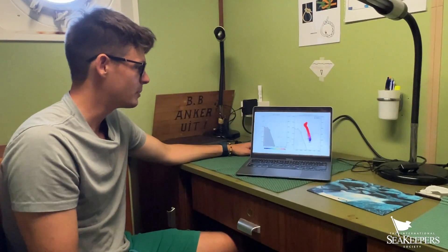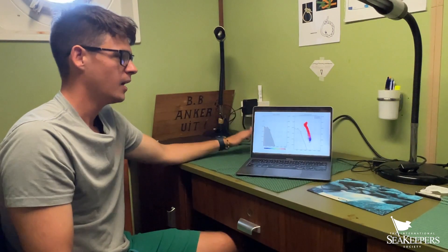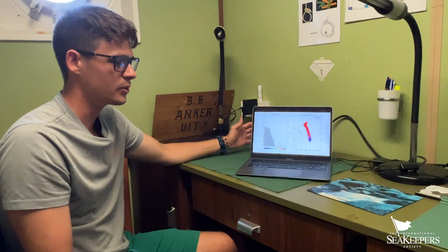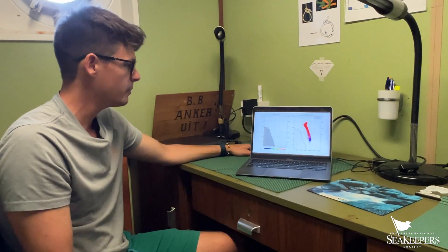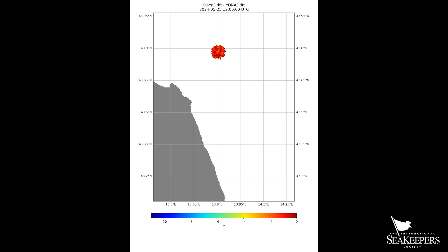We set out on this expedition in the Adriatic Sea to understand where environmental DNA is likely to aggregate. I developed a preliminary model to seed environmental DNA particles, follow its trajectory through time and space, and understand where eDNA is likely to aggregate and where the highest densities will be.